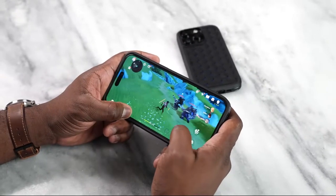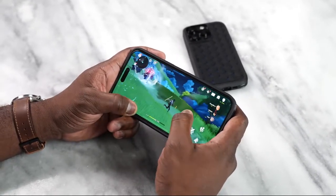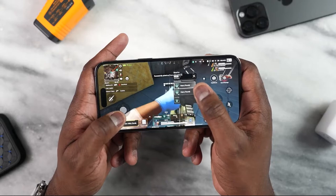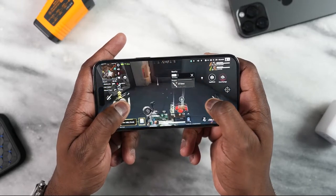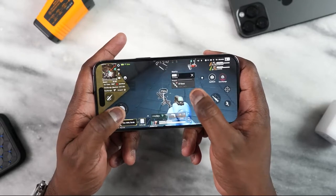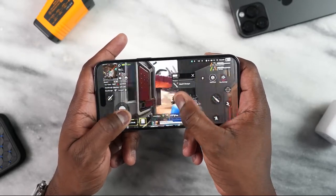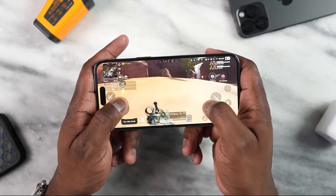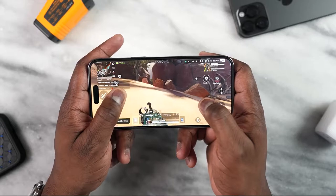Let's talk about the display. We have Dynamic Island, which is new and quite interesting. How will that affect your gameplay? Honestly, it really doesn't. The notch is on the left-hand side and it might cover up some menus while you're navigating, but it doesn't really hinder your gameplay in any way. ProMotion is smooth — it feels like butter. Playing your shooters really works well. And the max native brightness of 1600 — not 2000 outdoors — is great.